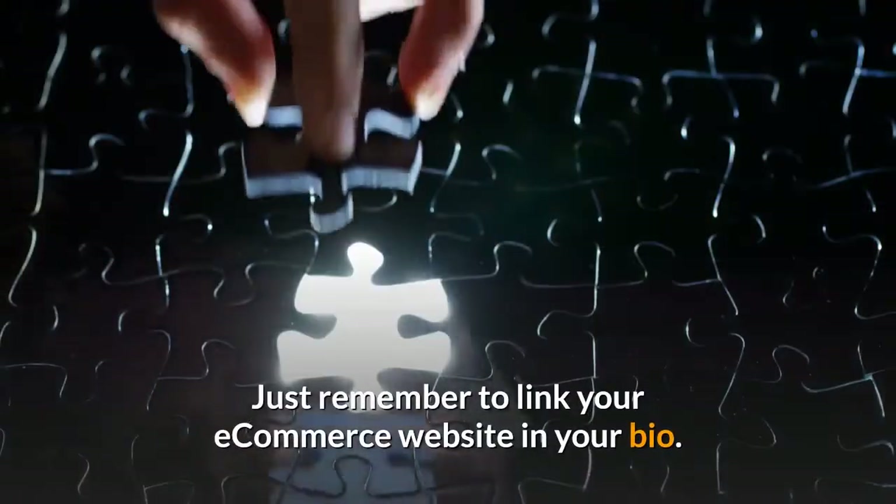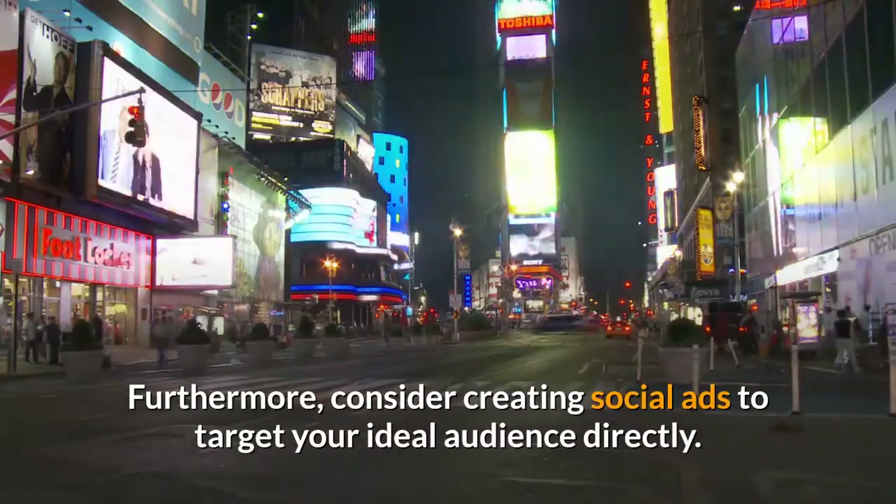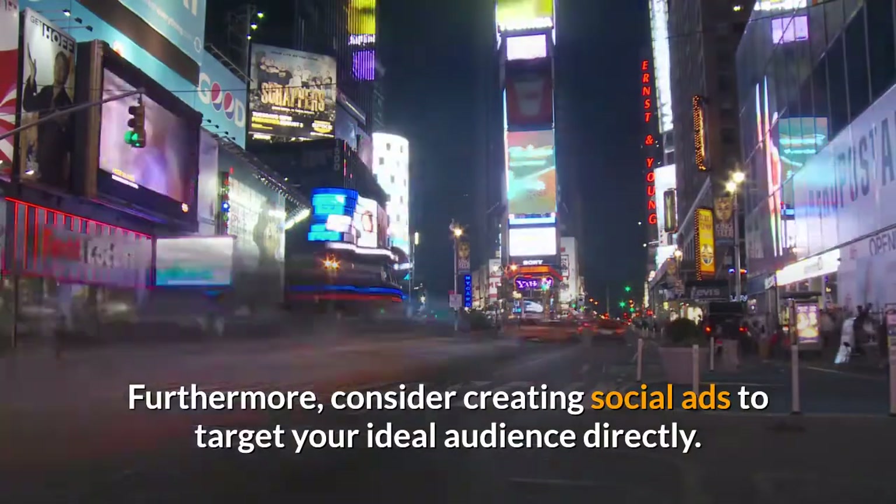Just remember to link your eCommerce website in your bio. Furthermore, consider creating social ads to target your ideal audience directly.